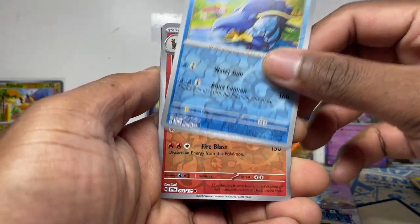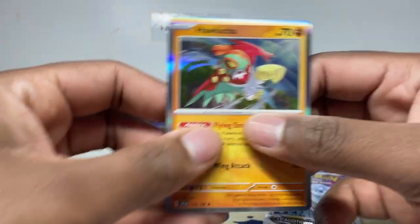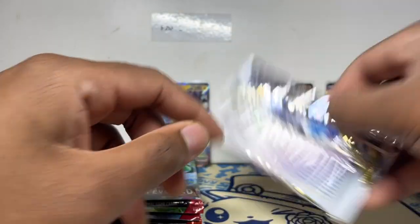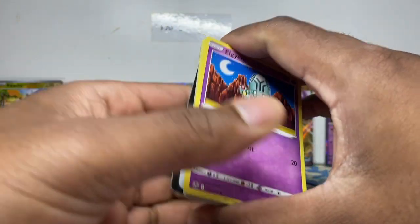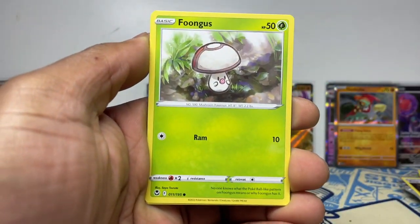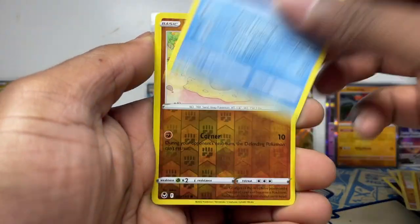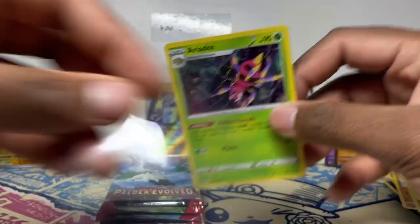Don't sleep on some of these artworks even though they're commons — sometimes just appreciate the artwork. Nice Hawlucha in there too. That was Scarlet and Violet base set. Now Silver Tempest — I still need another Lugia. I've got two PSA 9s and I need two more ideally to get one PSA 10 for the collection. But Ariadose holo here.